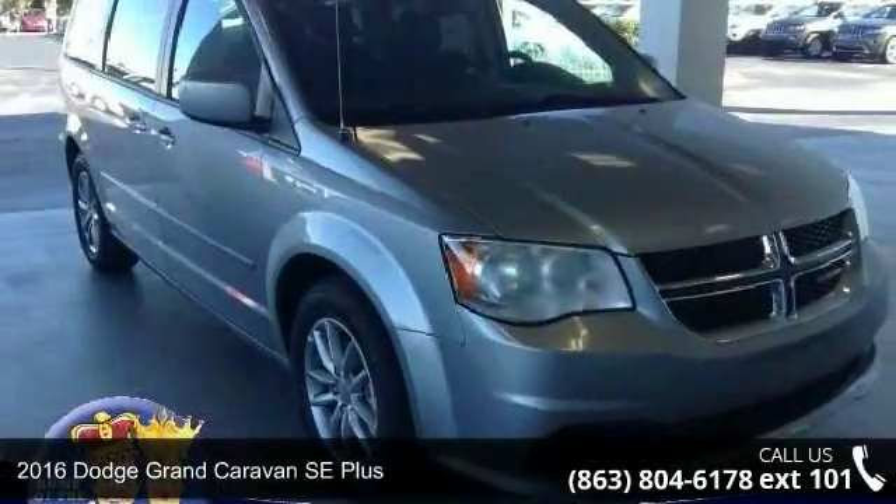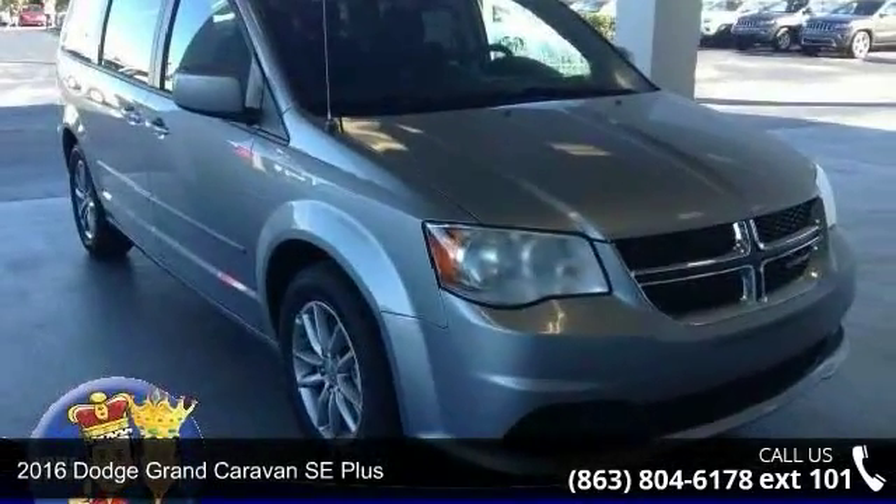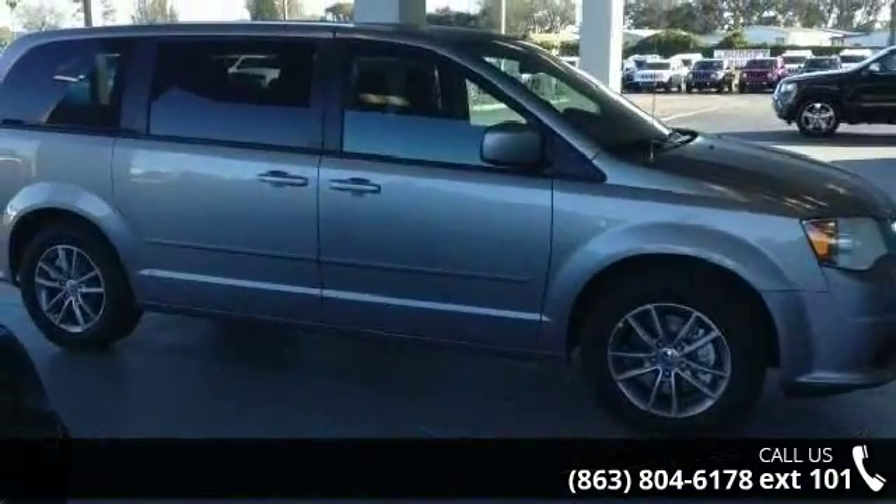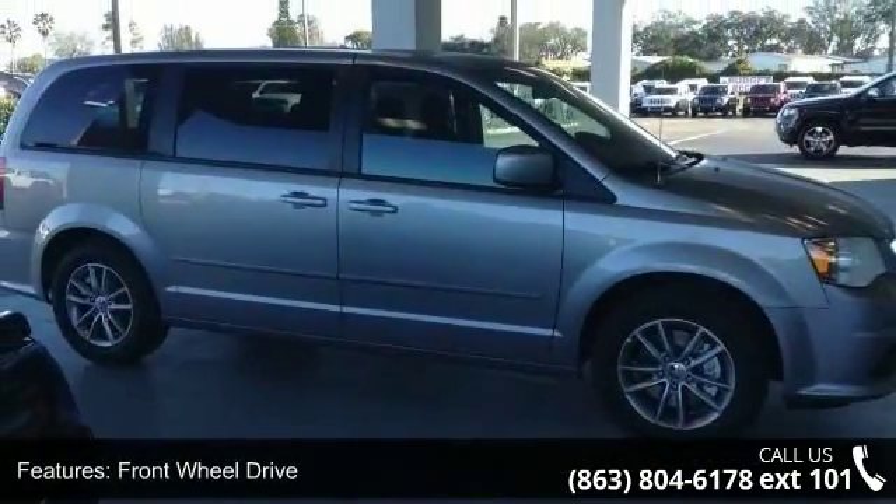Presenting the 2016 Dodge Grand Caravan. If you are looking for a first-rate auto, this one could be yours today. Enjoy these notable features: